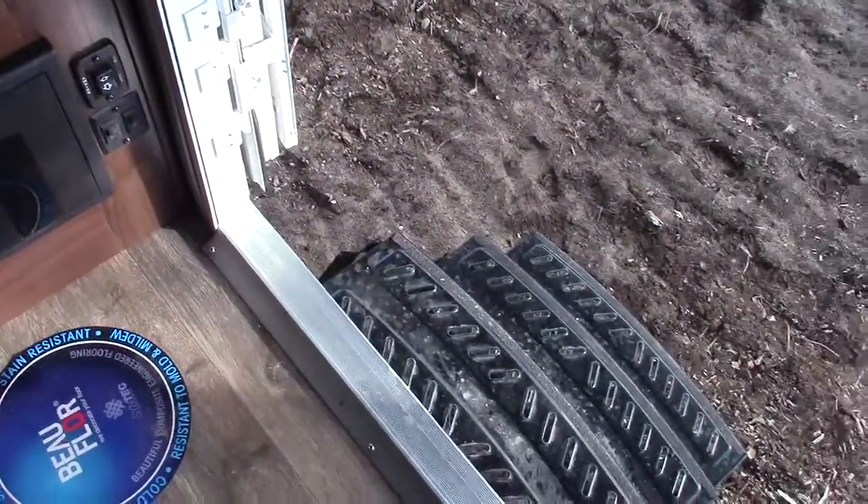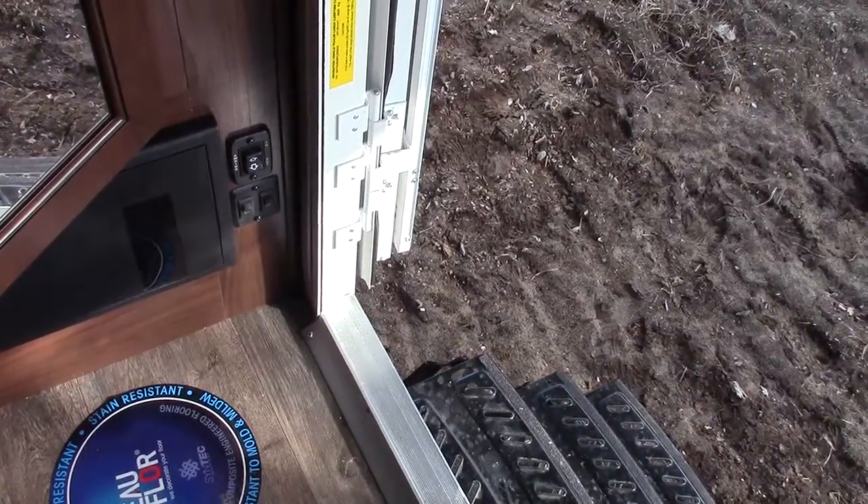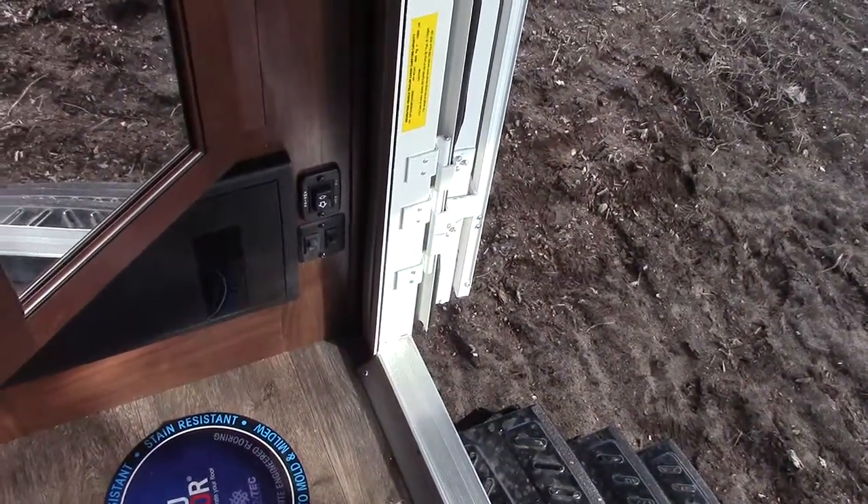There are two other switches that turn on what we call the welcome home light — so all we have to do is reach one switch and we have overhead lights. We also have a coat closet when we come in the door.